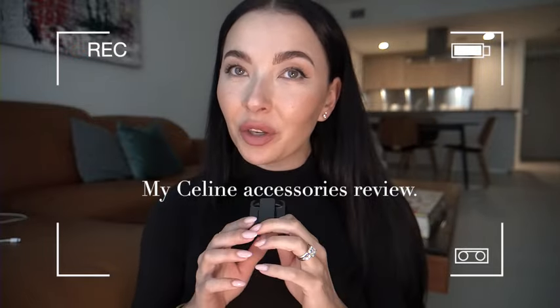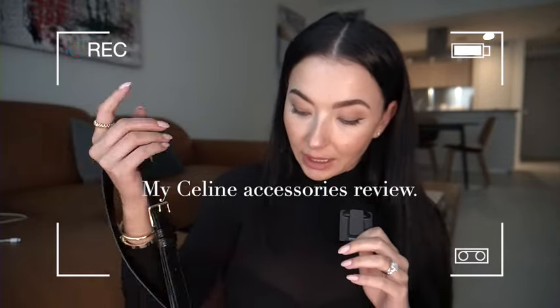Hello guys, welcome back to my channel. Today we're going to talk about this two and a half year old Celine Triomphe handbag. I've been using this handbag for two and a half years, so I thought it's time to update the video — how it's holding up. There is also something I would do different about this purchase. I actually have a few Celine purchases I want to talk to you about.